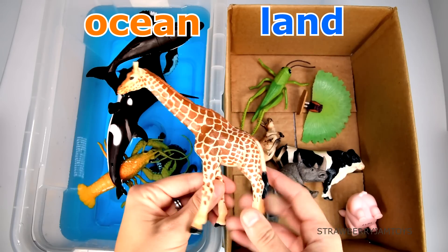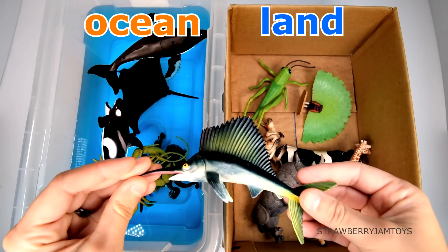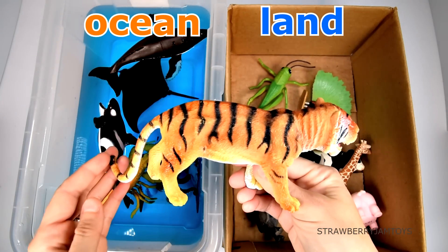A giraffe lives on the land. A sailfish lives in the ocean. A tiger lives on the land.